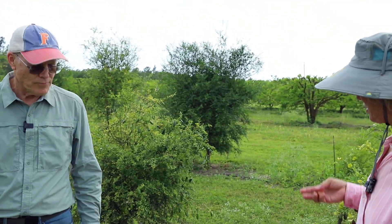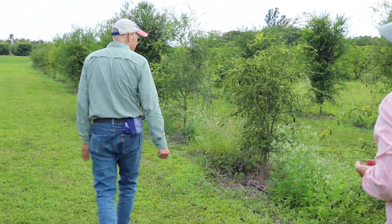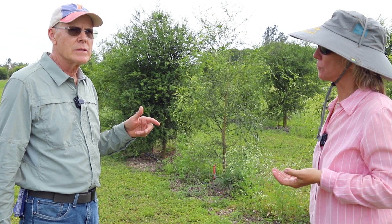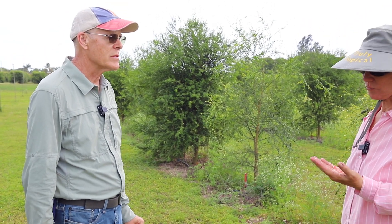I know that you're growing these because they are resistant to the greening — and I'm assuming canker also? Canker, I don't know about; I haven't seen it on them. But Dr. Dutt did tell us two things: some of the trees are actually resistant to greening, and some of the trees just tolerate it so well you don't even see symptoms. So it's a combination of one or the other, but they seem to do okay in the presence of it.